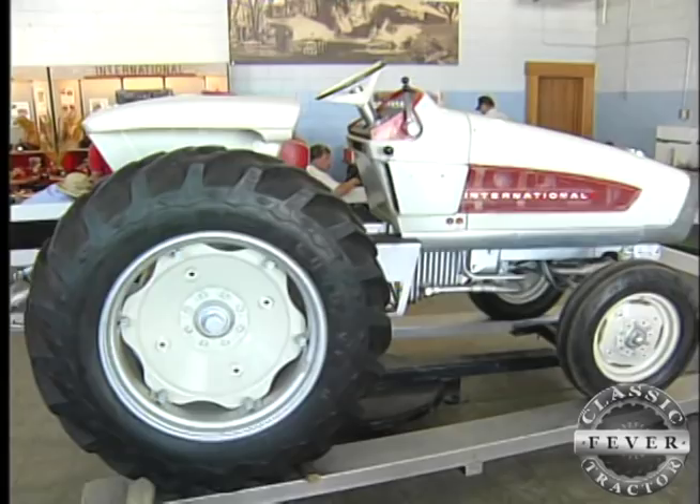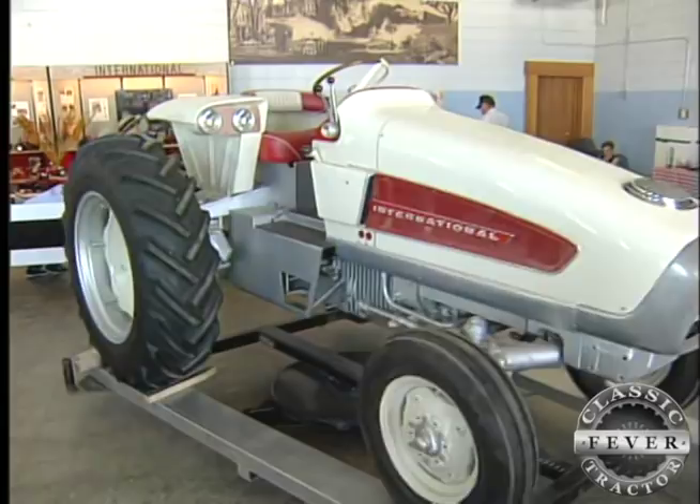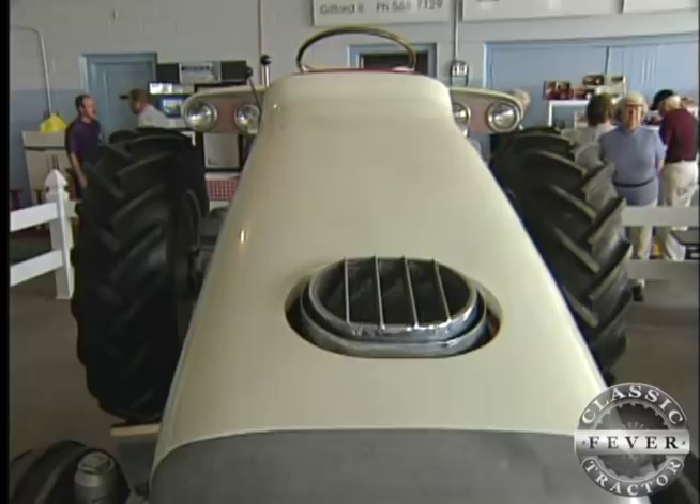Brought to you by Allman Auctions, the worldwide leader in antique tractor auctions. This stylish looking machine got its start from a traditional IH340 tractor. But with its racy looks and molded fiberglass body, this is one farm tractor that's unlike anything you've ever seen.